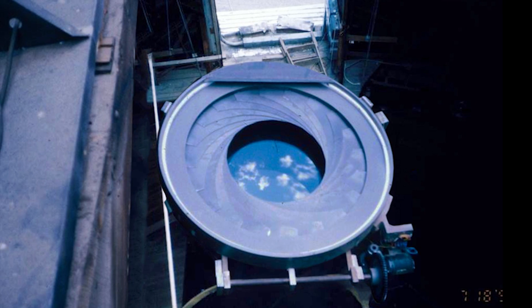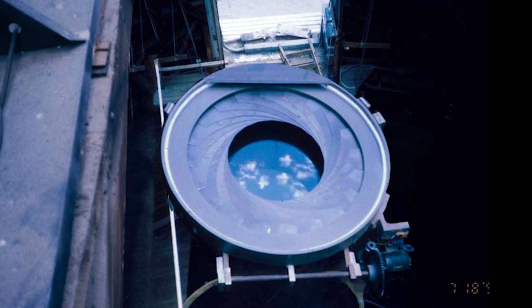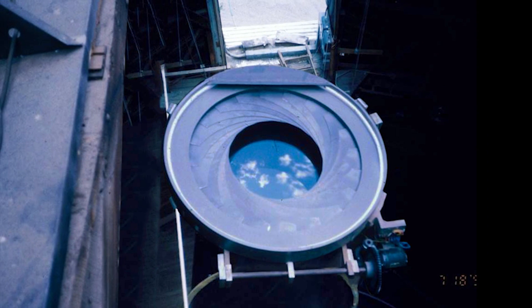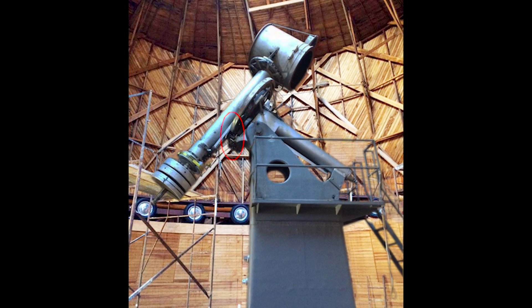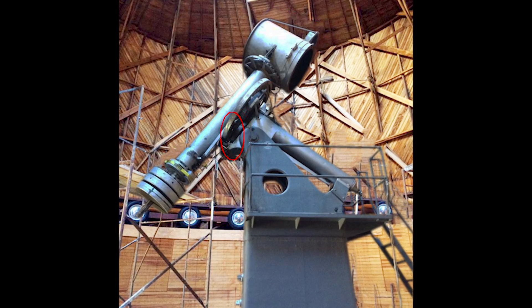The heart and soul of the telescope, the priceless Alvin Clark and Sons two-element achromatic objective lens, was cloudy with grime, which didn't make for clearer viewing. Most importantly, the telescope's main weight-bearing wheel was crushed in three places, severely limiting the telescope's effective use.